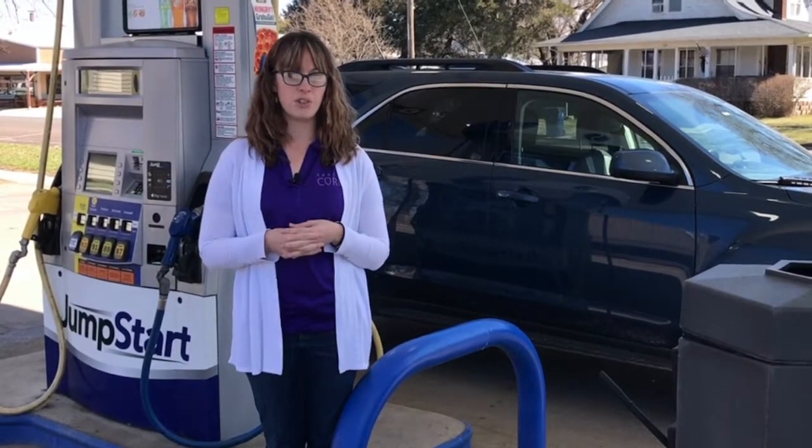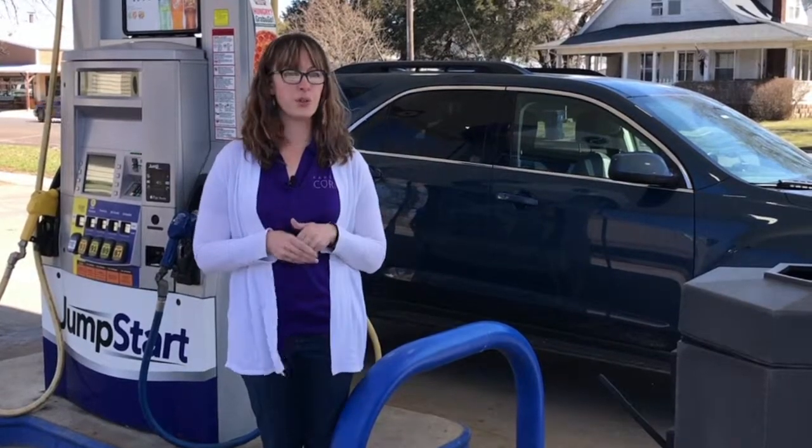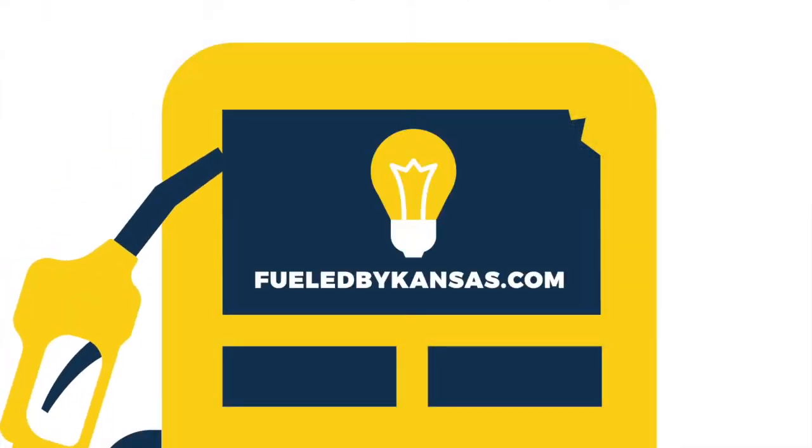If you want to help us out, jump over to Facebook and like the Fueled by Kansas page. You can also go to fueledbykansas.com to see more information. Thanks!